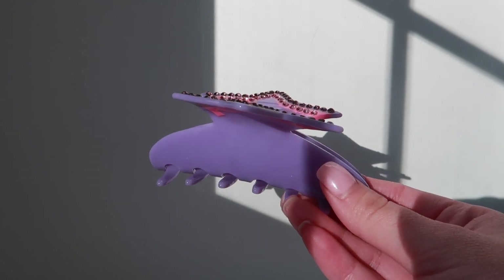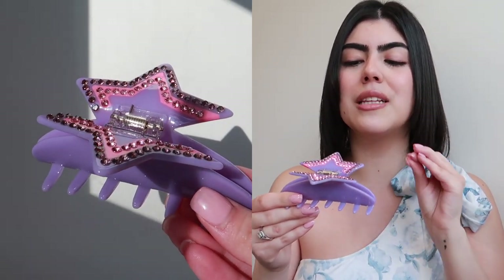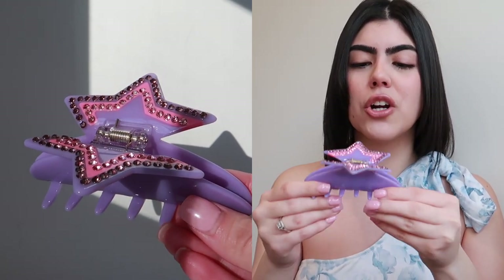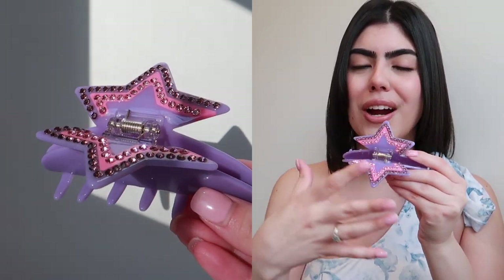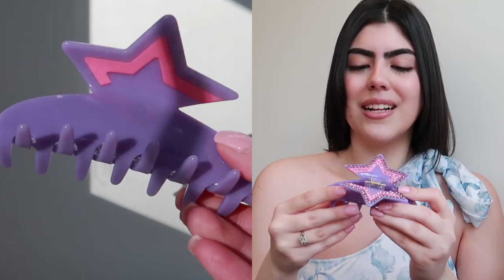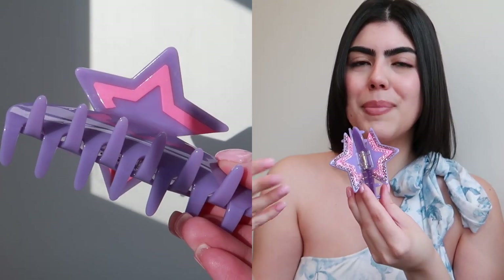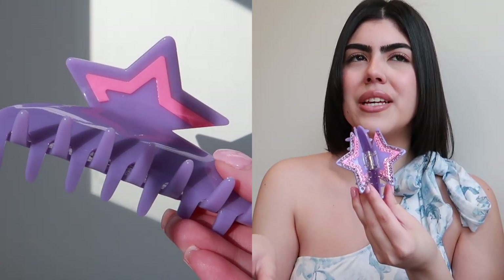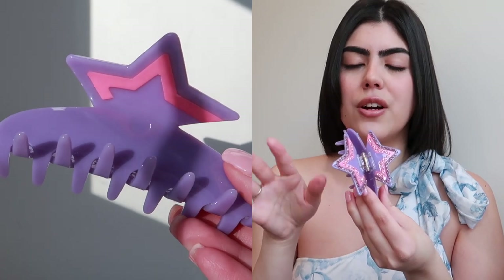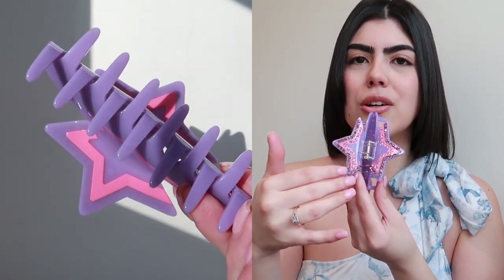This one is dark purple and it's a star shape, which is why I got it — I thought it was unique and different and I haven't really seen anything like it. I really liked the star aspect. I believe they also have this in blue, but I preferred to get the purple. The top of the hair clip is a large star.